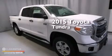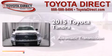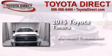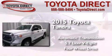This is a brand new 2015 Toyota Tundra. This truck has an automatic transmission, a 5.7-liter V8, and the added safety and control of four-wheel drive.